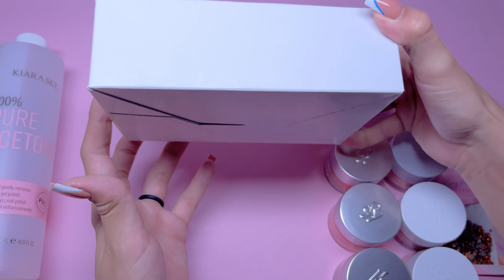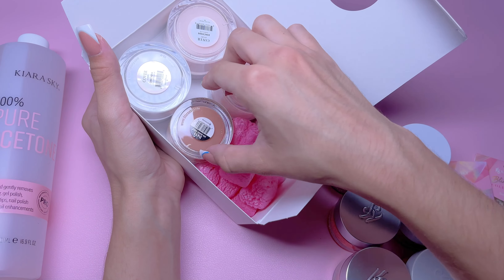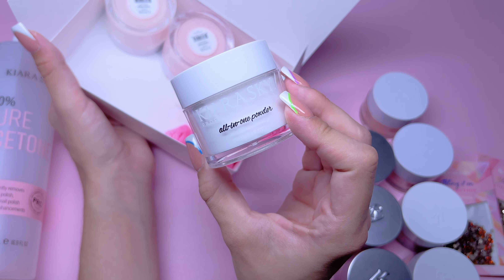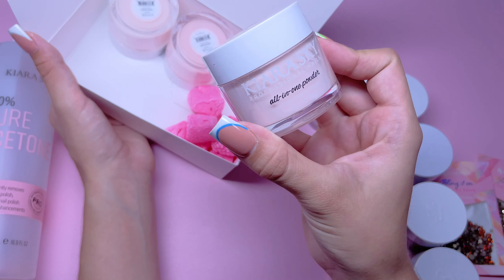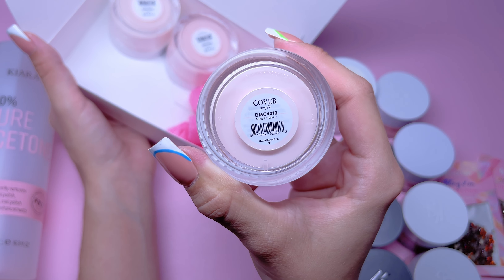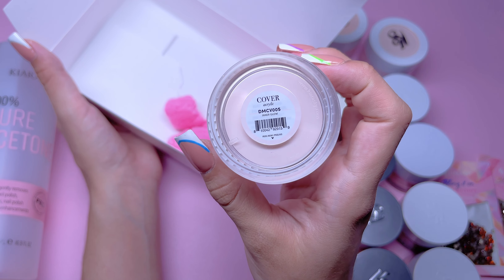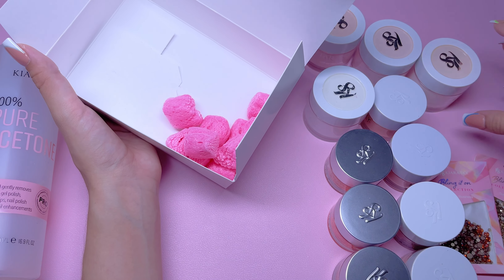Last but not least, I have this bigger white box. Inside, we have some more powders. I got another dip powder color called Unbearable — it's another brown. Next, we have an all-in-one acrylic powder called Glistening Snow, a two-ounce jar. Next is another all-in-one acrylic called Shirley Temple, one of their cover acrylics. Then Rose Water, and the last all-in-one acrylic is called Inner Glow. All of the all-in-one acrylics I got are from the Cover Acrylic Collection from Kira Sky.